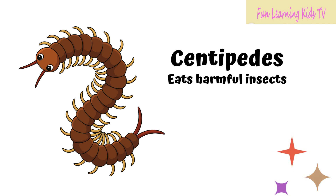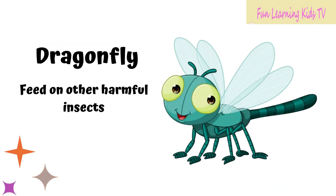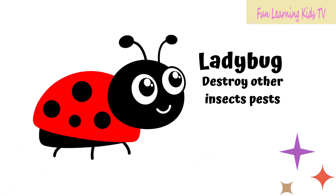Centipedes eat harmful insects. Dragonfly feeds on other harmful insects. Ladybug destroys other insect pests.